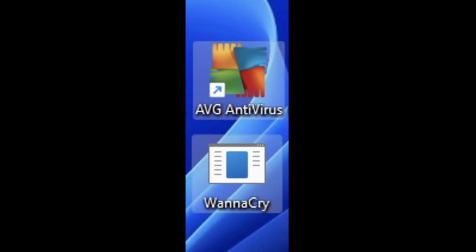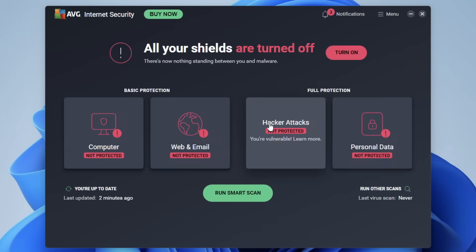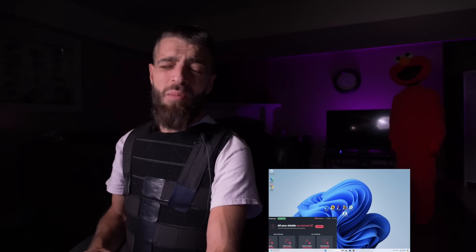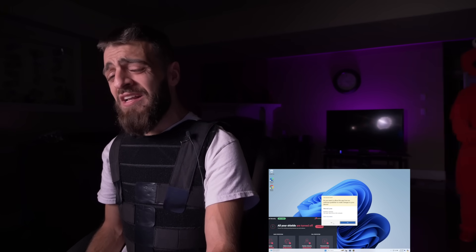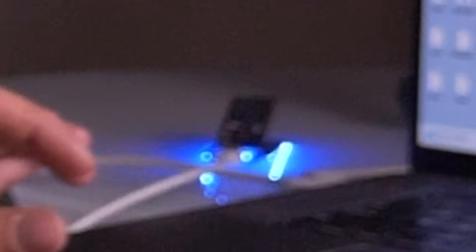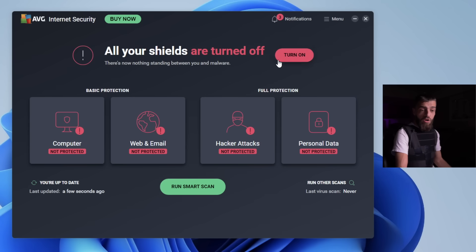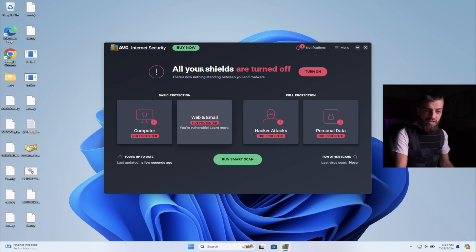AVG Antivirus versus WannaCry. I'm pretty excited for this one, this one's about to get pretty dark. This is AVG and all of AVG's features. I'm gonna have AVG just chilling to the side and go ahead and open up WannaCry. The problem is that WannaCry is a ransomware - this is a bad idea. Oh no, oh no - wait, turn on, turn on, okay. WannaCry is not letting me do this.